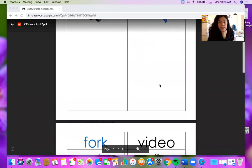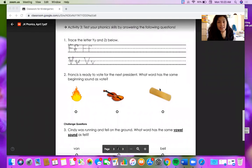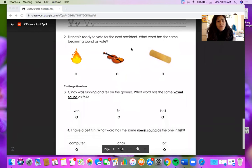When you're finished with your word sort activity, you'll move on to the activity page. Today the activity page starts off with letter practice for F and V. Then it's going to ask you some questions to check your understanding. Number two: Francis is ready to vote for the next president. What word has the same beginning sound as vote — vuh, vuh, vote? We're looking for the V sound at the beginning. This word is fuh-fuh fire. This word is vuh-vuh violin. And this word is buh-buh band-aid. Which picture starts with the sound vuh-vuh? If you picked violin, you are correct.